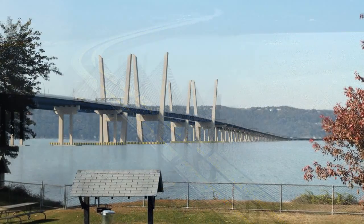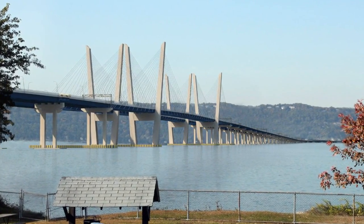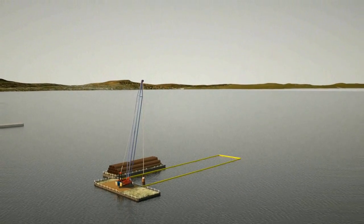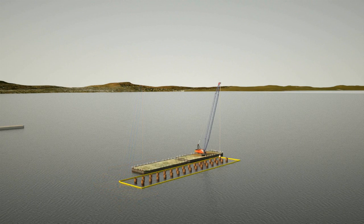Hudson Valley residents will literally witness history as the new New York Bridge begins to rise out of the Hudson River. It all starts with the structural support pilings — approximately 1,000 steel tubes placed deep into the soil below the river and down to bedrock where possible.